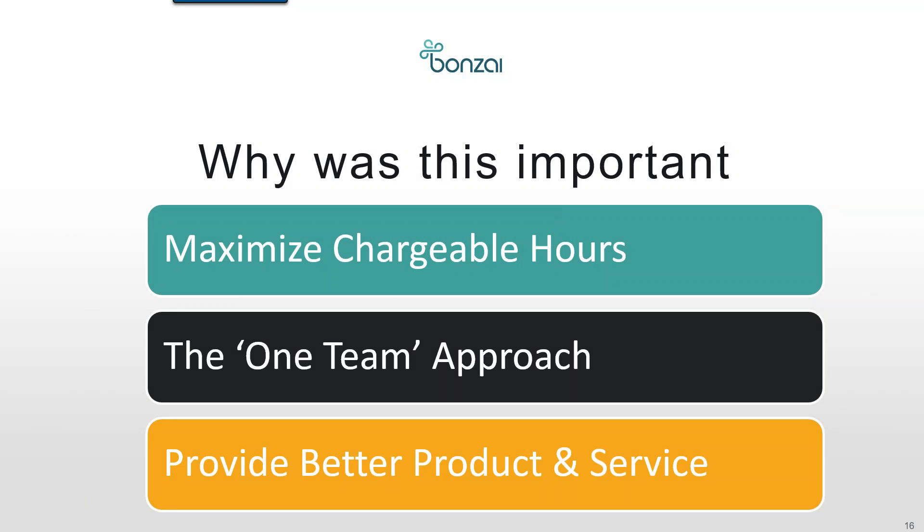Thanks, Rosa. The first topic I wanted to talk about is why is distribution of tasks and resource allocation important — what really drove us to make this tool. BGC is a consulting company, so clients pay us for our time and knowledge; we function by billing our time to clients. Ultimately, our product is our time. Resource utilization and staffing is one of the most critical aspects of our business, where the goal is to maximize chargeable hours.